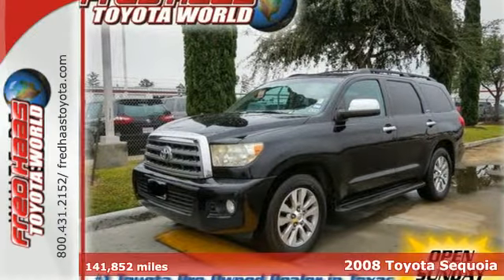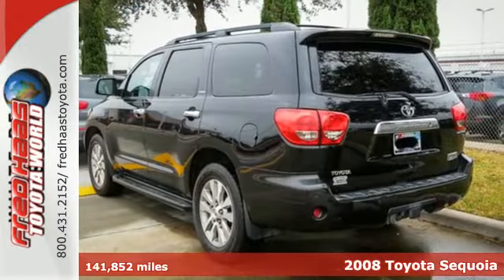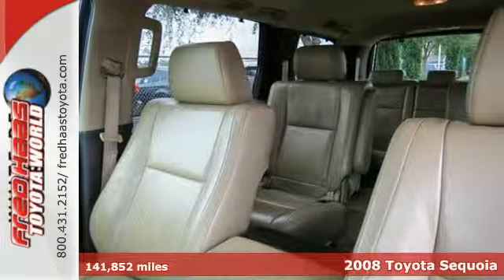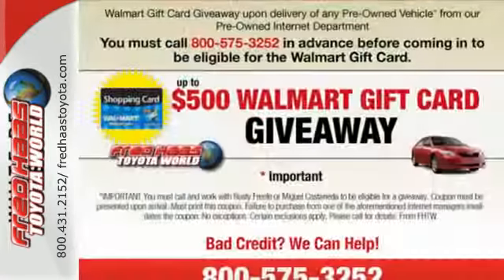Here's a 2008 Toyota Sequoia. It offers a potent V8 engine, driveline traction control, four-wheel anti-lock vented disc brakes, electronic stability control, and more.